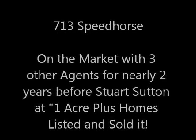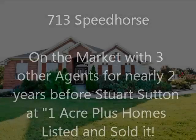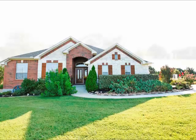Hi, it's Stuart Sutton at One Acre Plus Homes. 713 Speed Horse in Sundance Estates was on the market for a considerable length of time with other agents before we sold it. Here's one of the reasons why.